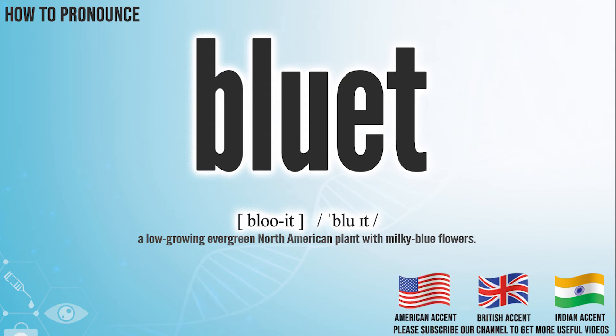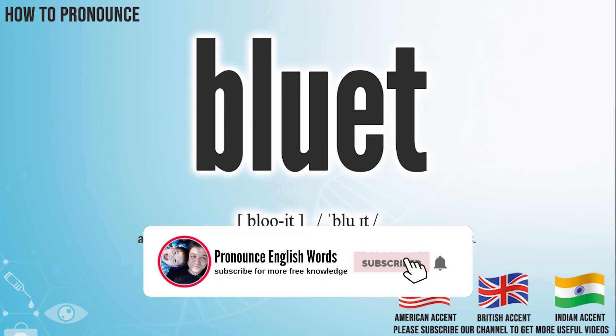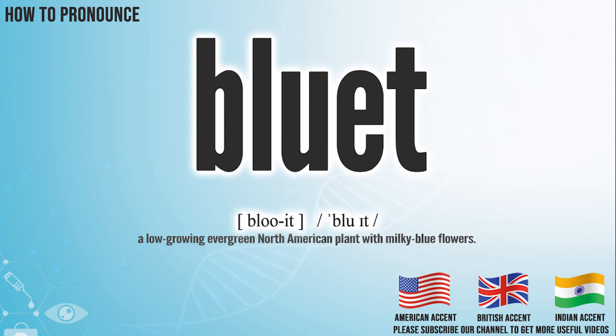Did you get it? Let me know in the comment. Bluet. We create more videos for how to exactly pronounce medical terms. If you like our channel, don't forget to subscribe. Have a nice day.